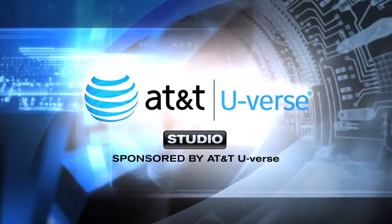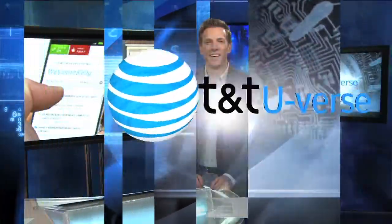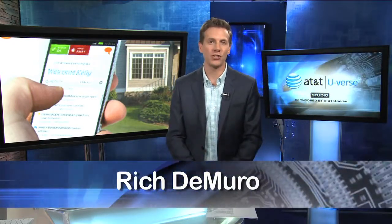Time for your high-tech update from the AT&T U-verse Studio. A home is your castle and you really want to protect it. New security technology lets you do everything from change the temperature on your thermostat to closing the garage door, all right from your phone, wherever you are.